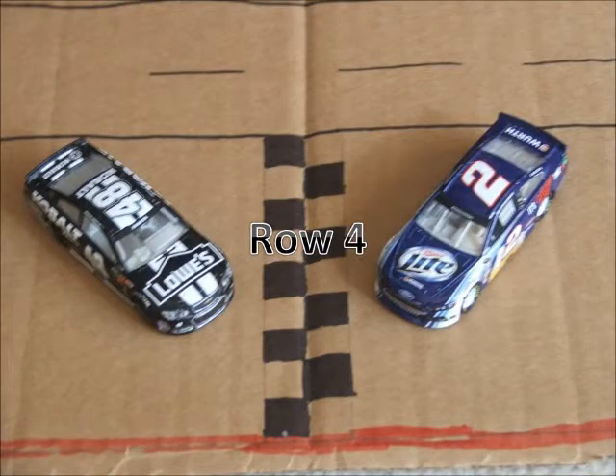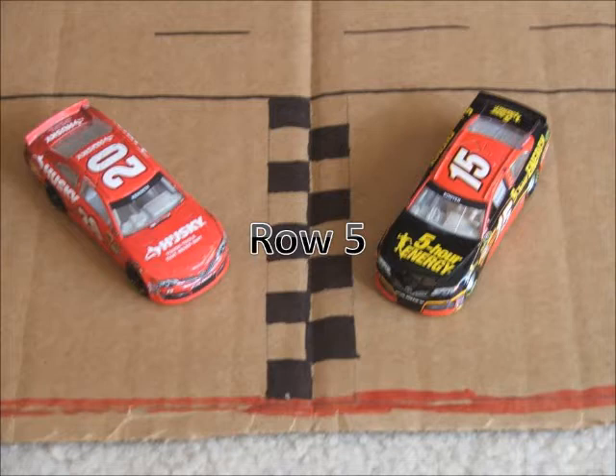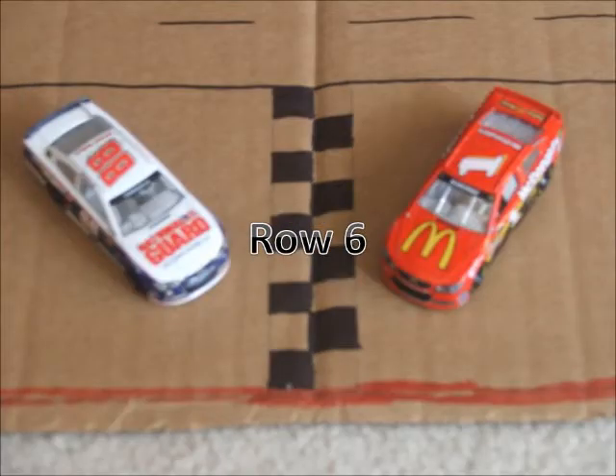In row 4, we have the 48 of Jimmy Johnson and the 2 Ford of Brad Keselowski. In row 5, we have the 20 of Matt Kenseth and the 15 of Clint Boyer. Starting in row 6, we have the 88 of Dale Earnhardt Jr. and the 1 car of Jamie McMurray.